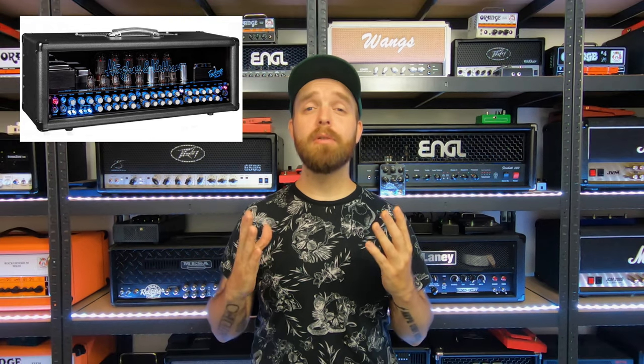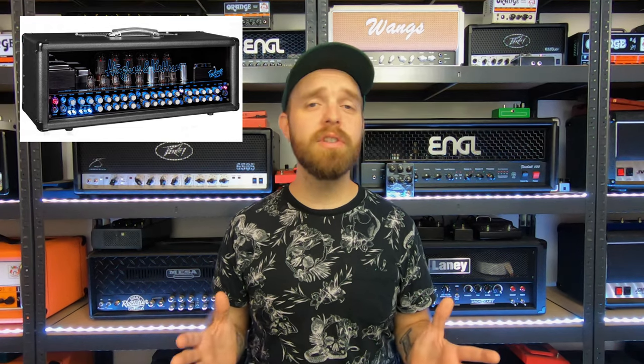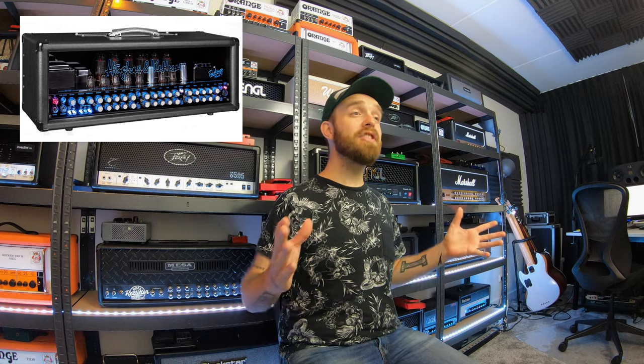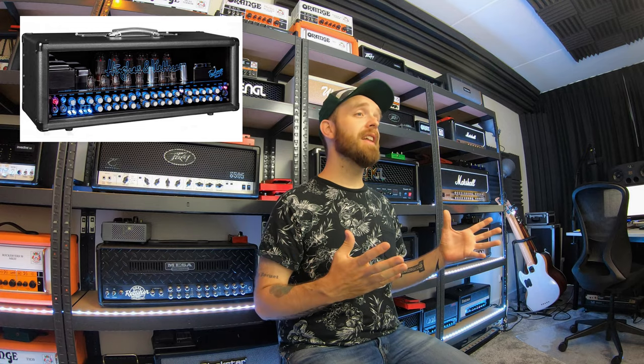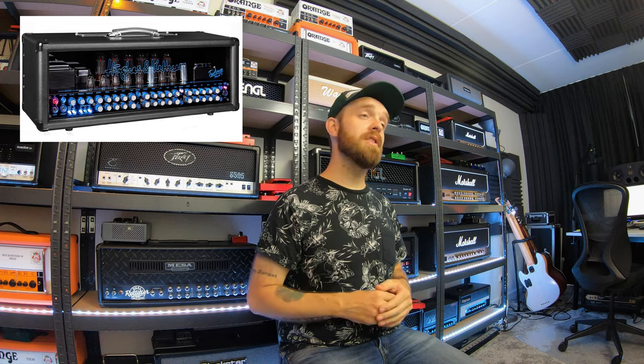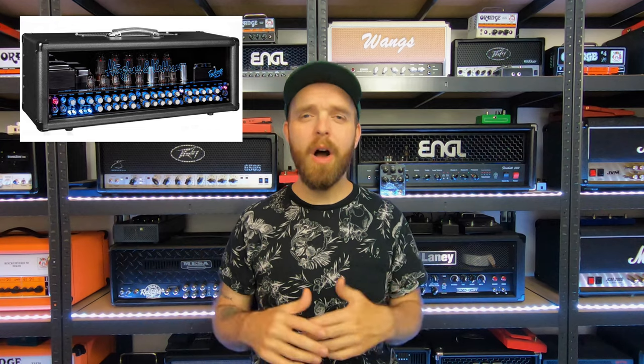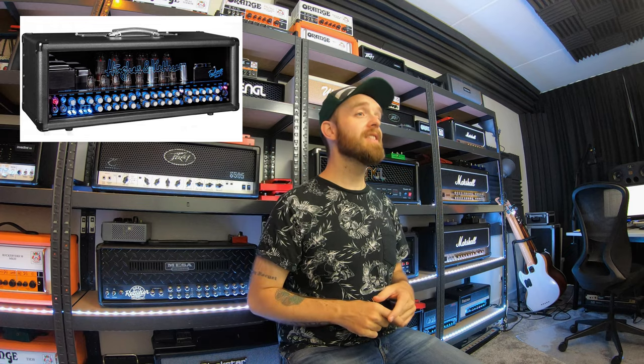Number two would be the mighty Hughes & Kettner Tri-Amp Mark III. What a glorious amplifier this is, and I would absolutely love to have this majestic flagship amplifier in my collection. I love the Hughes & Kettner stuff and really enjoy the amplifiers I have from them, but I think the Tri-Amp Mark III would top them all. Many channels, many different sounds, and a great selection of selectable power tubes — which is a very cool and kind of unique feature. It would be so fun to mess around with all those settings. Definitely one of my favorites on this list.